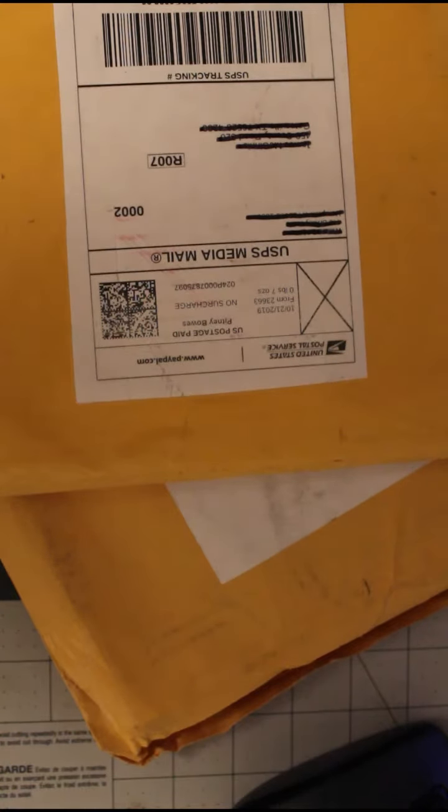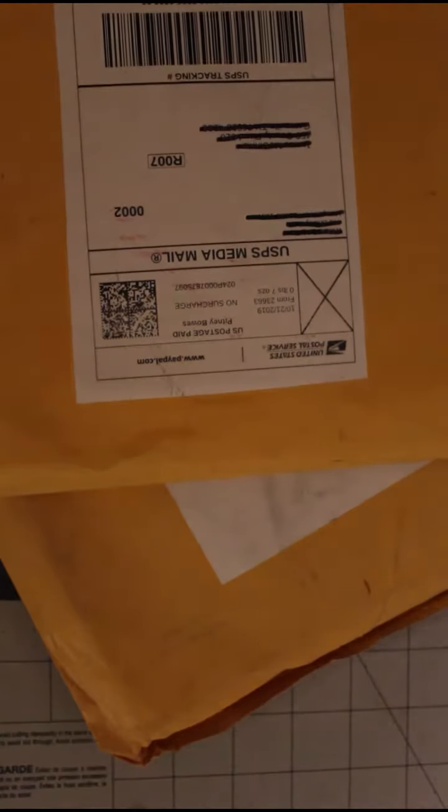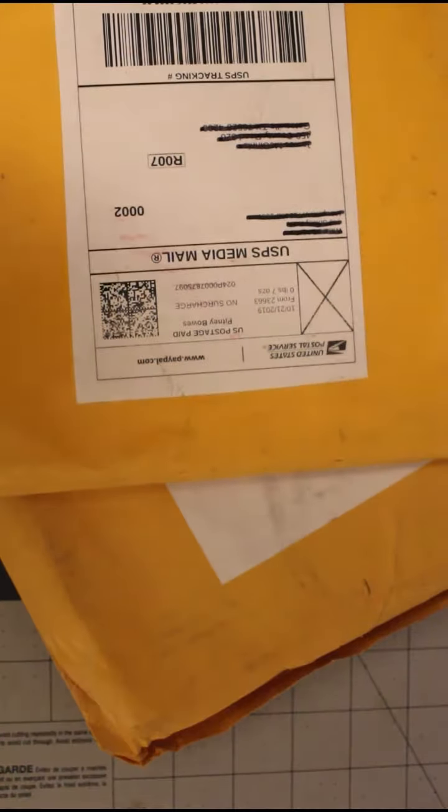Welcome to Collecting Chaos Saturday Mail Call. I've got two packages today. This first one I believe was $15.37 including shipping and tax.